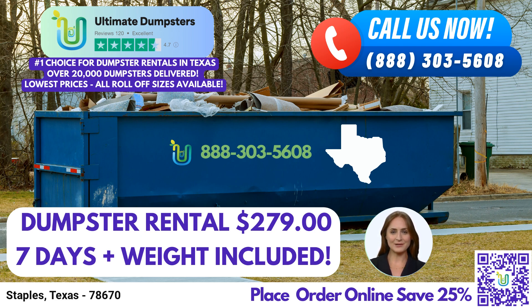Here's an interesting fact about Staples, Texas: Staples is located in Guadalupe County and is home to a vibrant community that takes pride in its rich cultural heritage. To take advantage of our services, you can place an order with Ultimate Dumpsters in two convenient ways. Simply give us a call and our friendly customer service representatives will guide you through the process. Alternatively, you can use the QR code provided in the video to access our online ordering platform. Plus, as a special offer, our current platform grants you a generous 25% discount on dumpster rental orders when you place your order online.